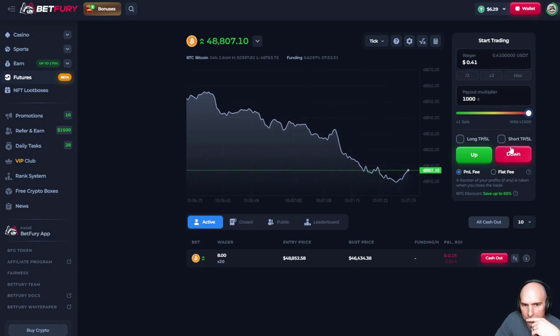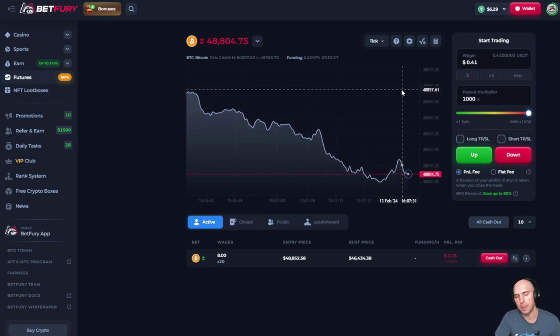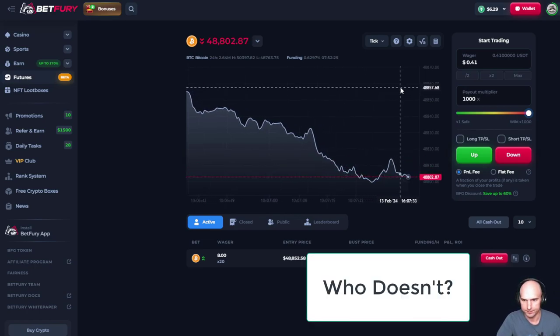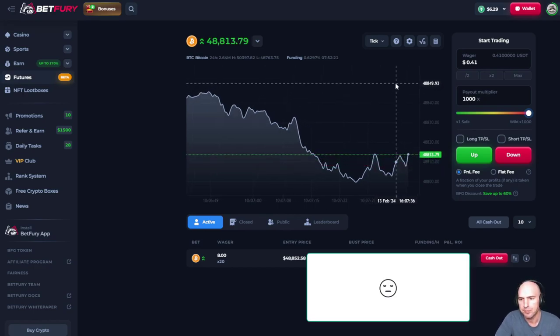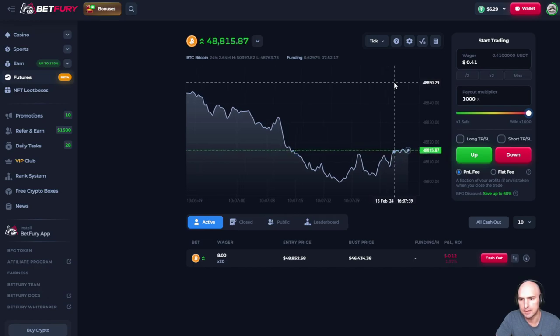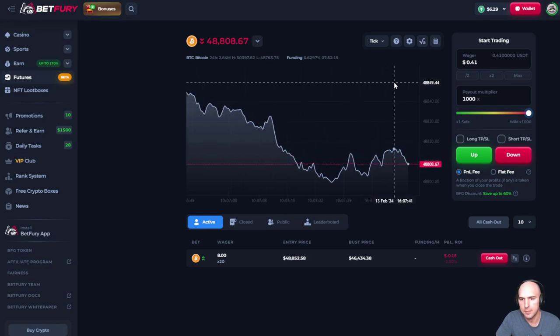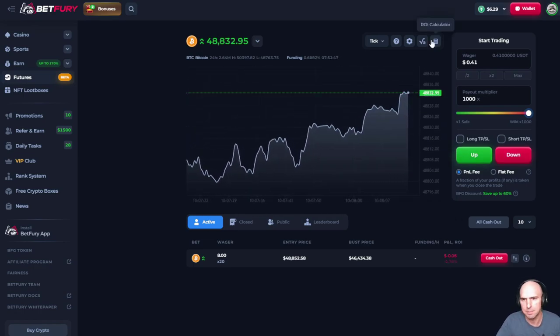Looks like we are... I want a big win. But who doesn't, right? I'm going to fast forward this next part because it's boring.